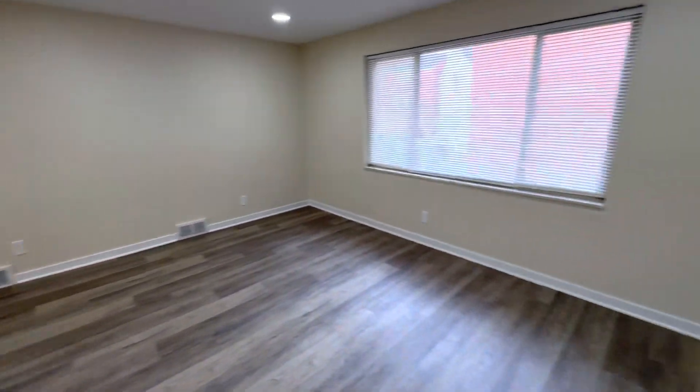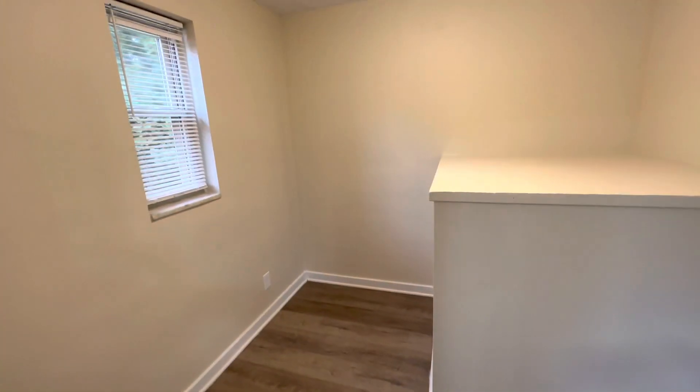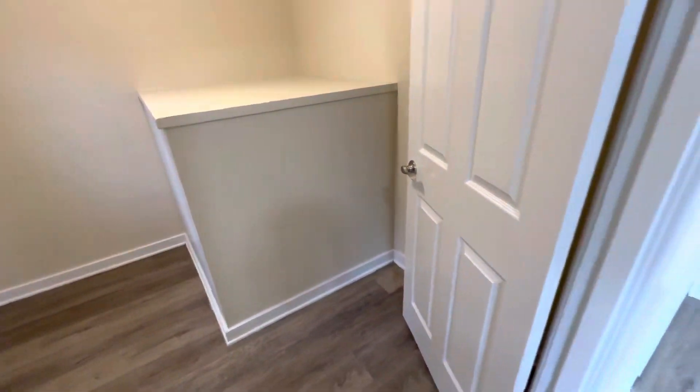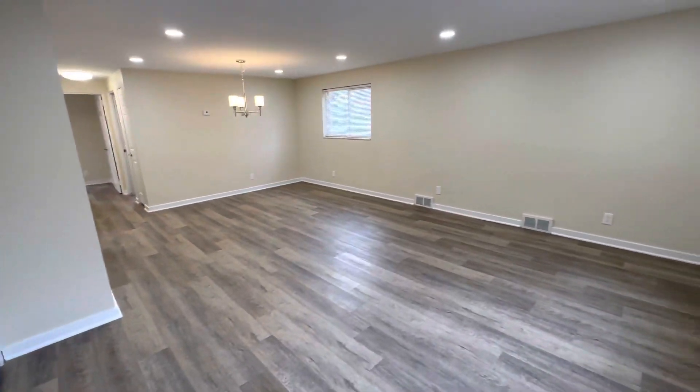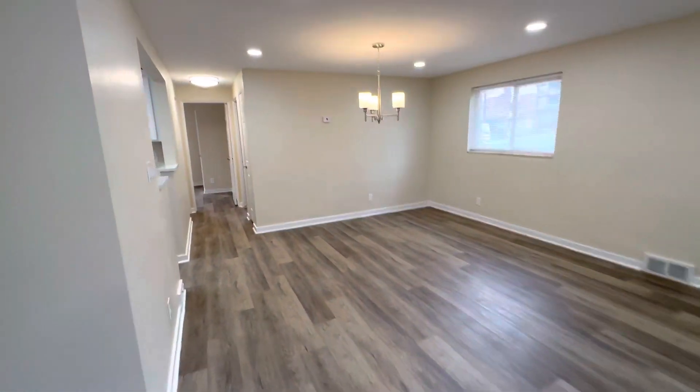When you walk into this beautiful two-bedroom, one-bath, you have this huge closet — some people use it even as a little workout room. Then you have your living room with dining room combo, luxury vinyl plank floor throughout.